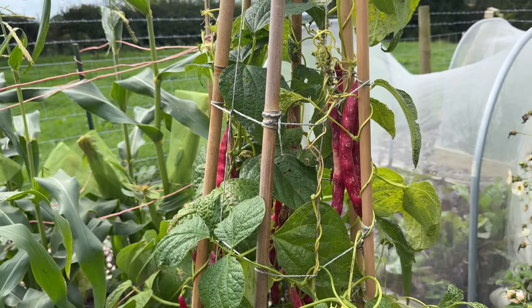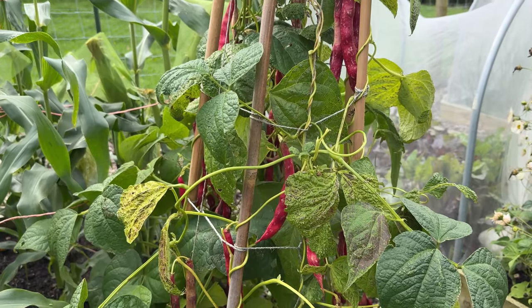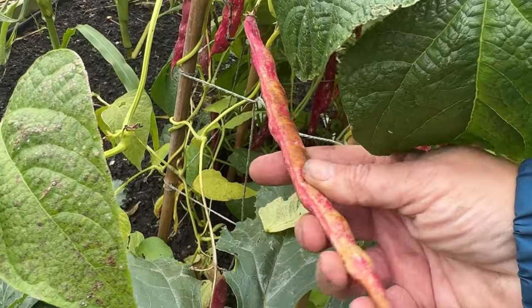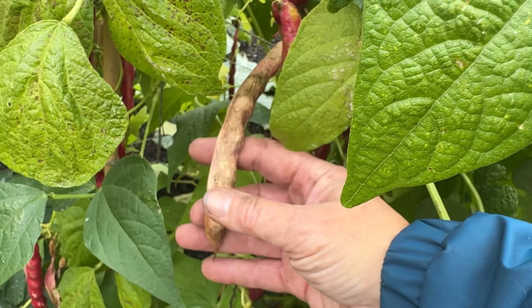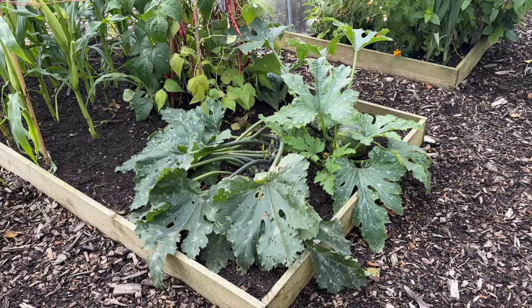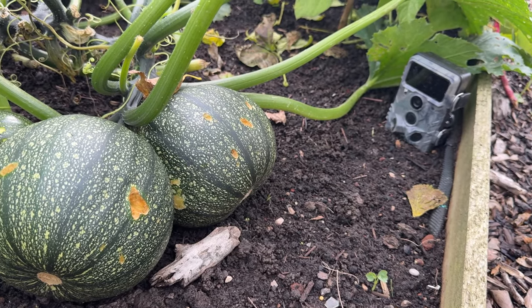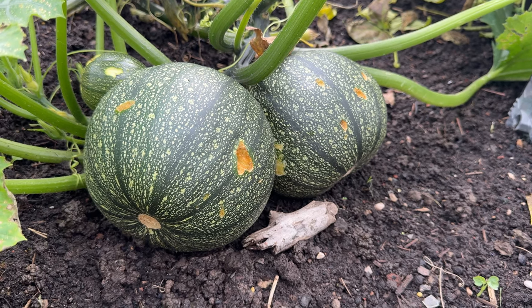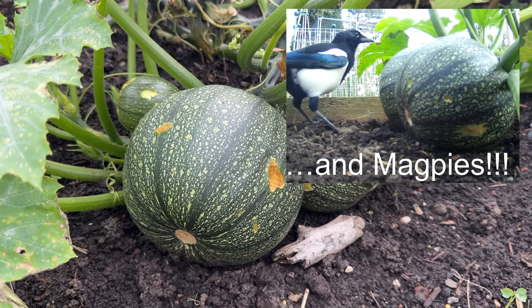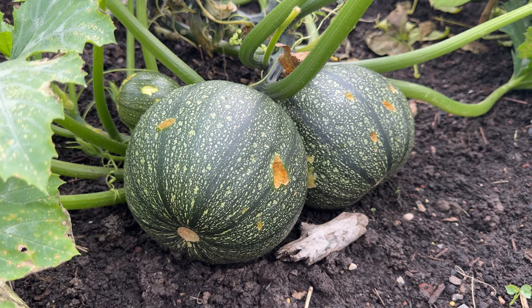We've got borlotti beans next to the sweet corn and they are just starting to dry on there now, so hopefully we're going to get a decent harvest. At this end of the bed things are going rather wrong — spot the trap camera in the corner. Something is nibbling these courgettes. All we seem to have caught on camera are robins and blackbirds pecking at them but leaving everything else alone. Given that they're the last few on this plant, I thought I'll just leave them for the wildlife. At this point in the season we're all rather overdosed on courgettes and fed up of what to do with them — although I haven't made a courgette cake yet this year!